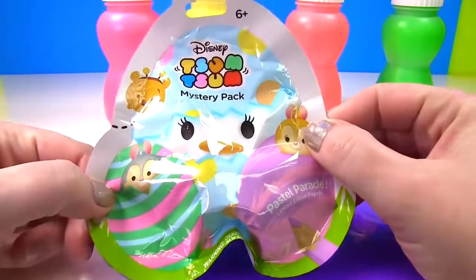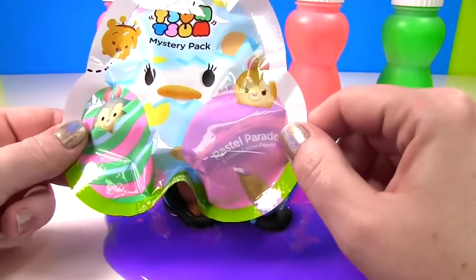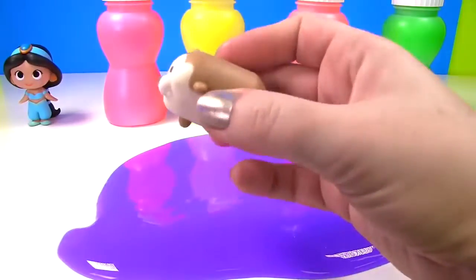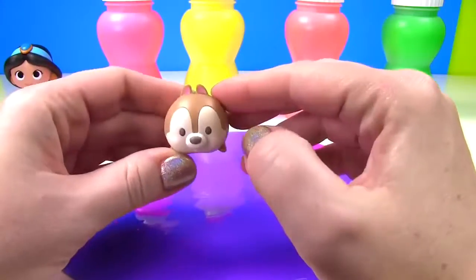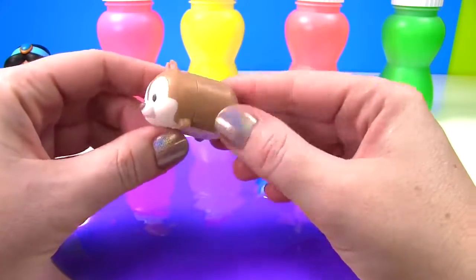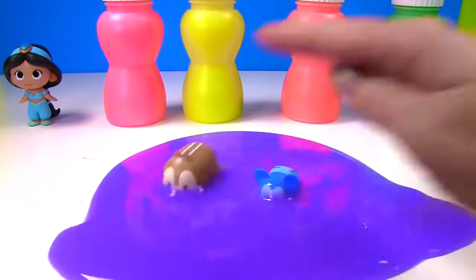Another surprise showed up. It's a Disney Tsum Tsum mystery pack with limited edition figures. Let's see who we got. It looks like we got Chip, and this is a pastel Chip. See, his brown is a little bit lighter than usual. And he's going in the slime. Jiggly, jiggly, jiggly.